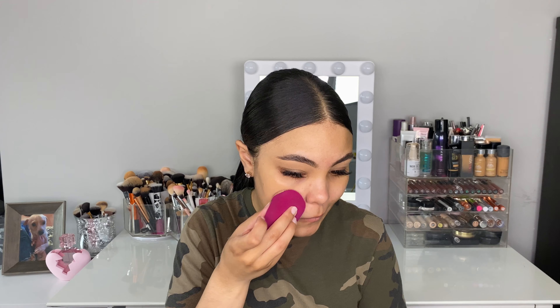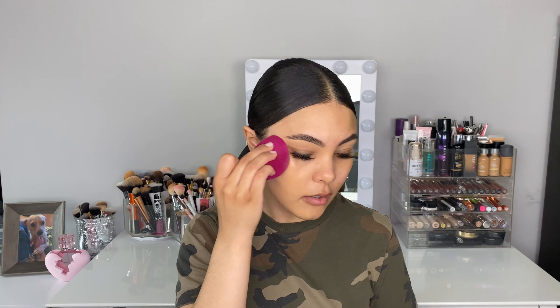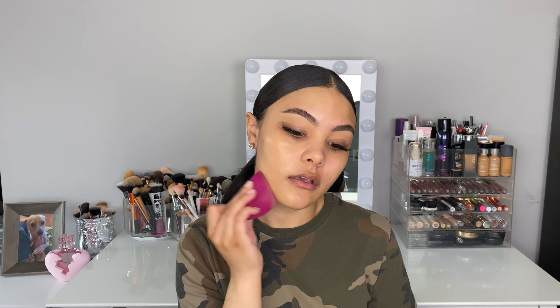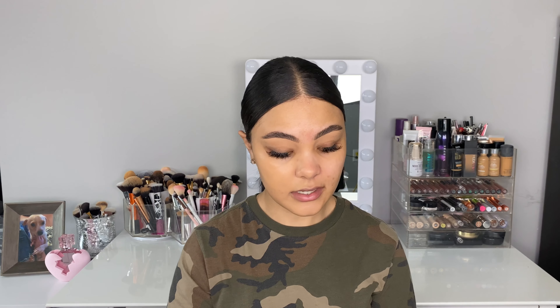This is like OG foundation. I'm using my elf sponge to apply — I started with a brush but since it is so full coverage I felt I should use a sponge, especially because I'm breaking out this month. This whole side of my face last month, this side this month — I don't know what's going on with my skin. I've also kind of been eating like crap because of the quarantine. I feel like I'm literally at the fridge every 10 seconds.